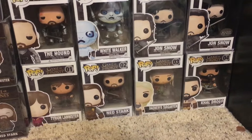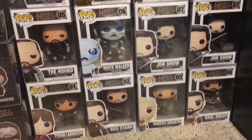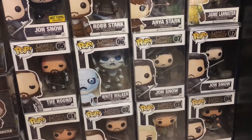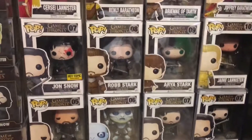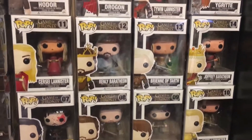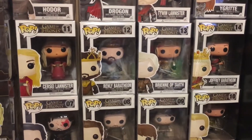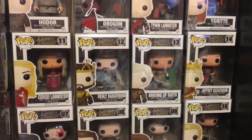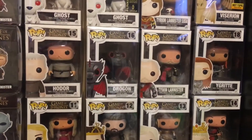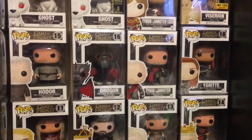Going to the Funko Pops, I have Tyrion, Ned Stark, Daenerys, Khal Drogo, the Hound, White Walker, Jon Snow, the Snowy Jon Snow — which is going for a lot of money right now — the Hot Topic exclusive Jon Snow, Robb Stark, Arya Stark, Jaime Lannister, Cersei Lannister, Renly Baratheon — which is the most I actually paid for a Funko Pop — Brianna of Tarth, Joffrey Baratheon, and Hodor, which I got on Amazon restock about a year ago and he's still skyrocketing in price to this day.